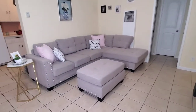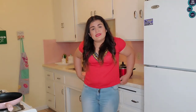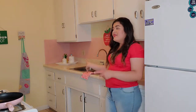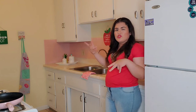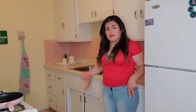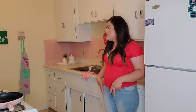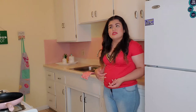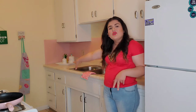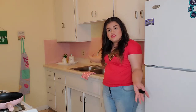Espero que les haya gustado. Vamos a pasar a la cocina. Como pueden ver, también es bastante pequeña, pero trato de mantenerla lo más funcional posible. El refrigerador decidimos sacarlo hacia afuera para que me dieran más espacio para cocinar y hacer las cosas. Como saben, hago repostería, cosas de pasteles y todo eso, así que me gusta tener el espacio súper abierto y amplio, porque la repostería ocupa muchísimo espacio.